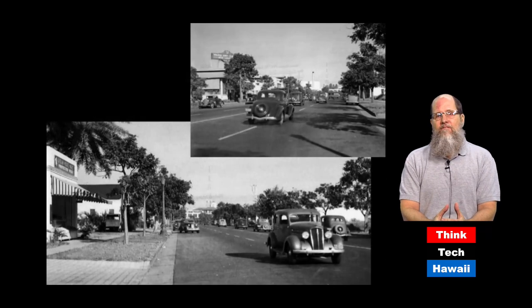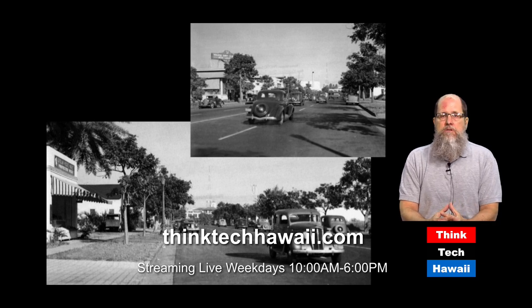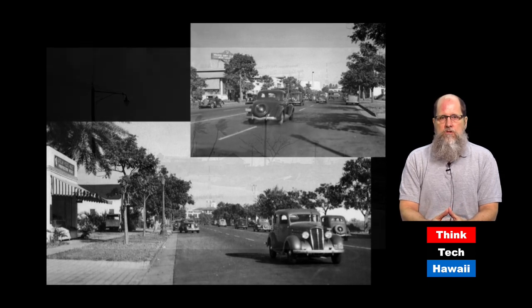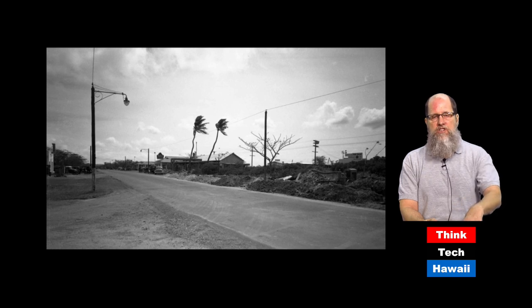This first section of Kapiolani Boulevard was the part that got developed first. By the late 1930s, when these two pictures were taken, this stretch between King Street and Ward Avenue had been fairly substantially developed. There are still some empty lots, but it does look like a bustling urban area. However, the next section of Kapiolani Boulevard, which opened in 1931 from Ward Avenue down to Sheridan Street, remained undeveloped for quite a while. As you can see, this is the late 1930s and there's not a lot there yet.